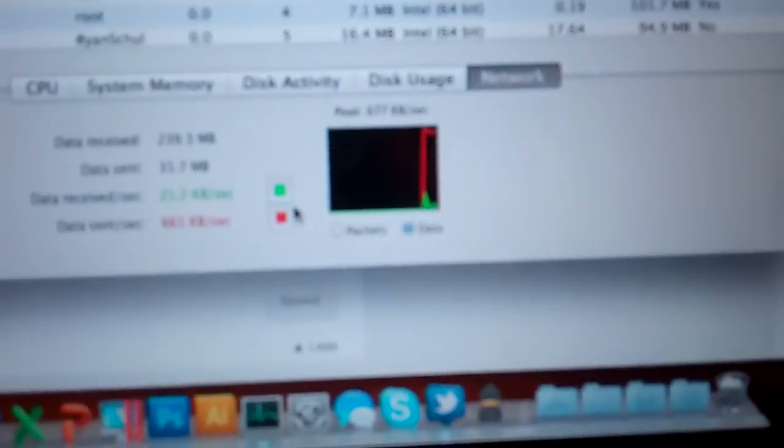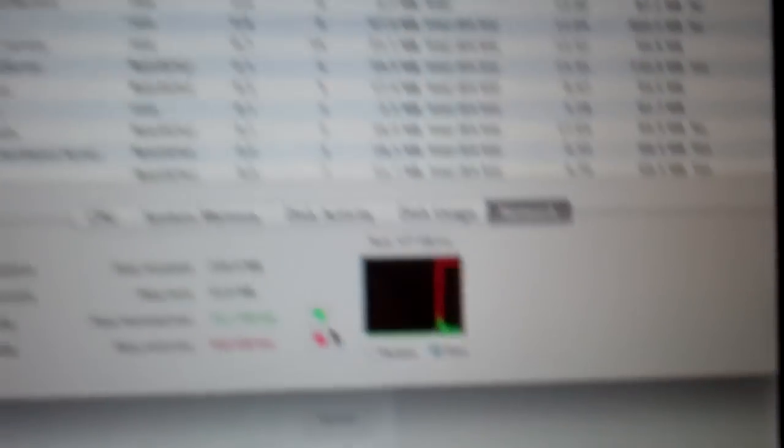Friggin' right! 500 megs in 15 minutes? That's nice. It's uploading at about 675k per second — down to 14, 13, 12 minutes. Oh guys, this is sick. Nice job, Time Warner. This is cool.